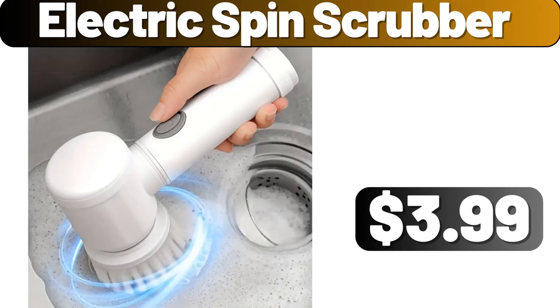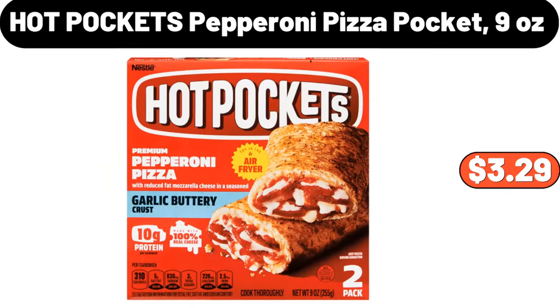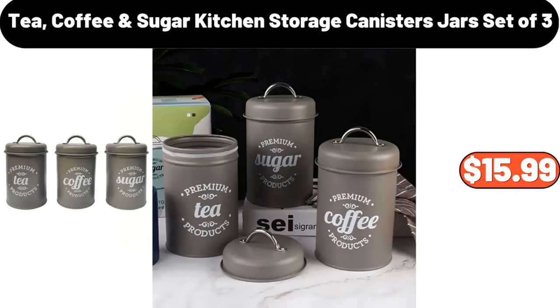Electric Spin Scrubber, $3.99. Nonstick 18-Inch Baking Pan, $12.99. Hot Pockets Pepperoni Pizza Pocket, 9 ounces, $3.29.